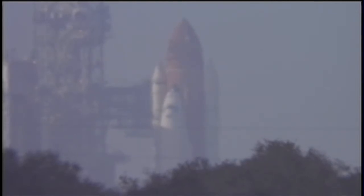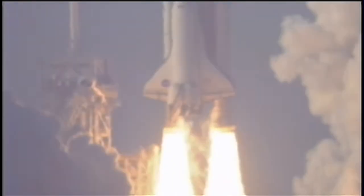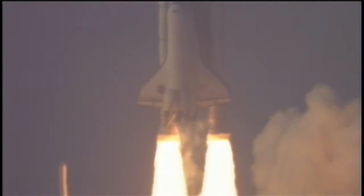Go for main engine start. We have main engine start. Two. One. Booster ignition. And the final liftoff of Discovery, a tribute to the dedication, hard work and pride of America's Space Shuttle team. The shuttle is clear of the tower.